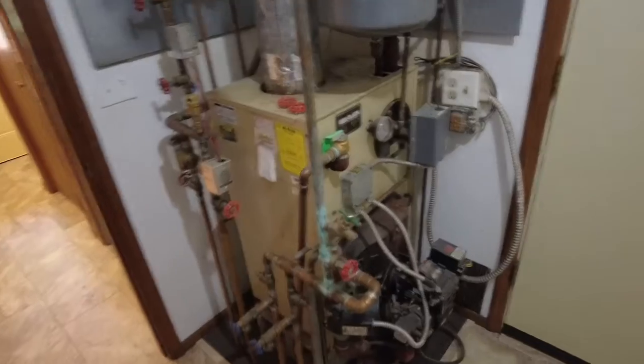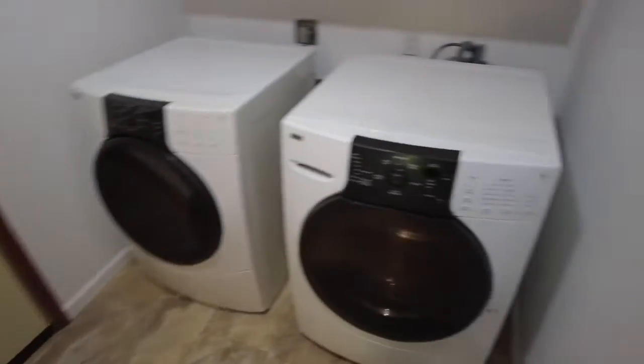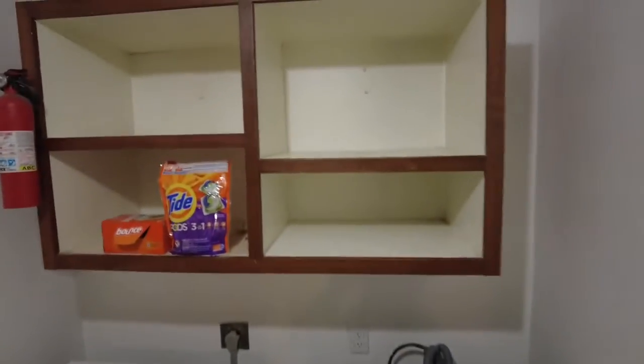When you come in the side door, you enter into the laundry room. This is where your boiler is located, and also where the washer and dryer are, as well as some storage for your detergents. There is new flooring in here as well, and this is going to be a theme throughout the house.